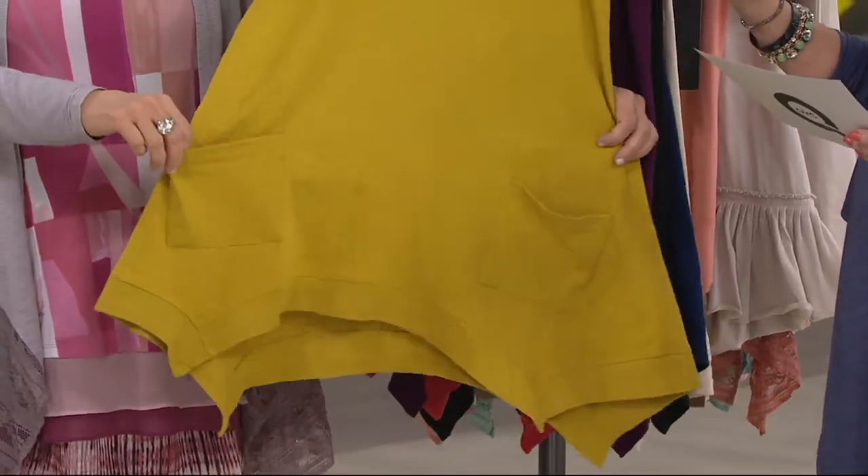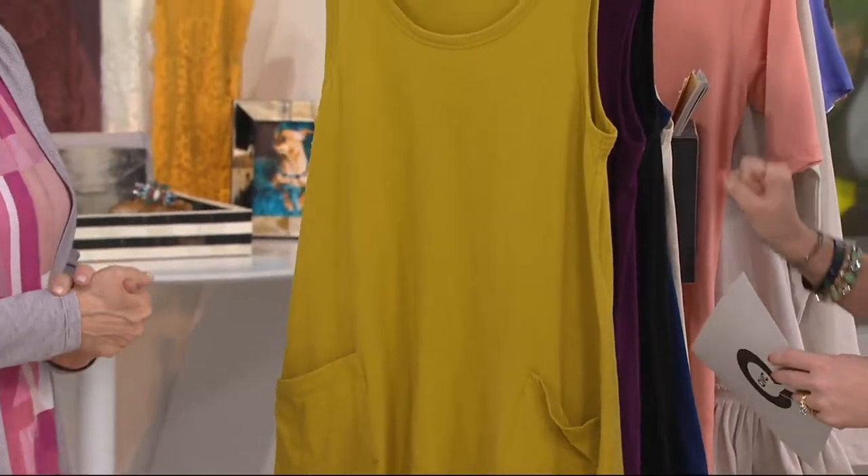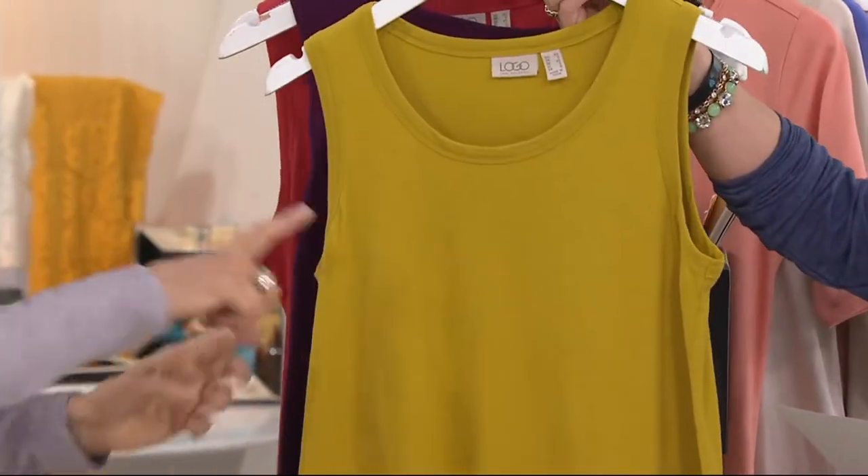$49.96 featured price, item number 288-867. We like to call this the punchy color palette — and this color palette is perfect.